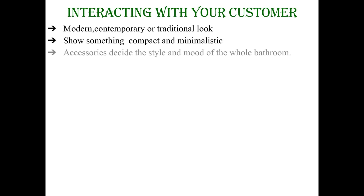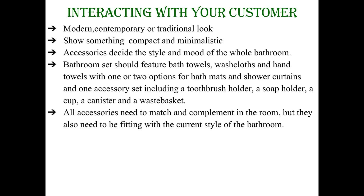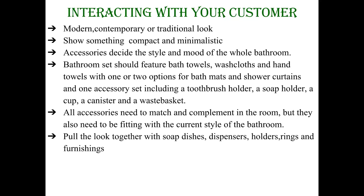The accessories will decide the style and the mood of the whole bathroom. Each bathroom set should feature bath towels, wash towels and hand towels with one or two options for bath mats and shower curtains and one accessory set including a toothbrush holder, a soap holder, a cup, a canister and a waste basket. All accessories need to match and complement the room and also be fitting with the current style of the bathroom. Pull the look together with soap dishes, dispensers, holders, rings and furnishings that complement each other and fit within the theme.